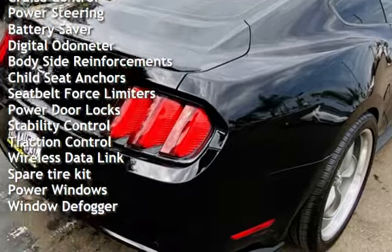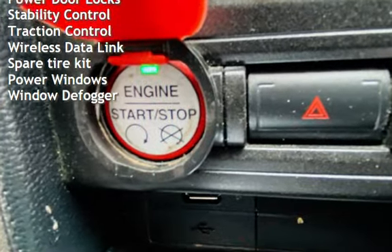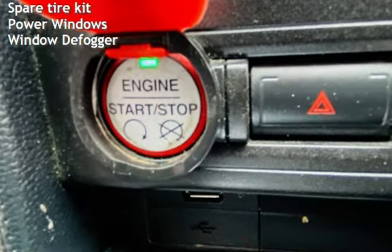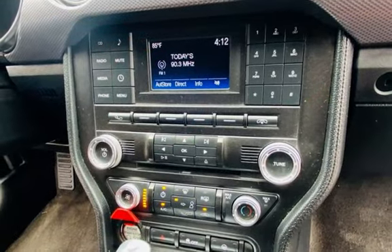Cruise control, power steering, battery saver, digital odometer, body side reinforcements, child seat anchors, seat belt force limiters, power door locks, stability control, and traction control.